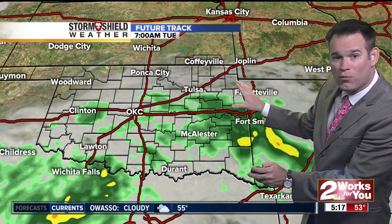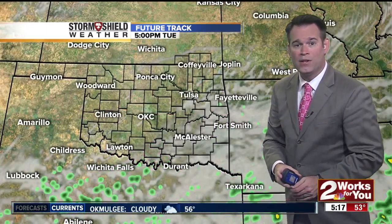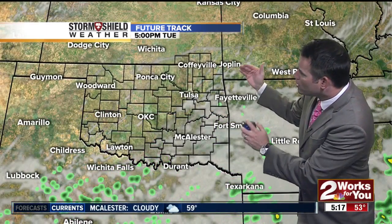By tomorrow morning we'll still see some showers, but the trend is that the rain will be gradually tapering off. Then throughout the day tomorrow, drier weather, though there will be some rain still showing up to our south.